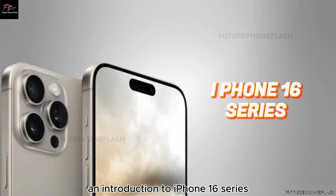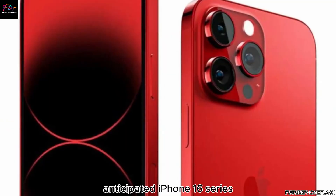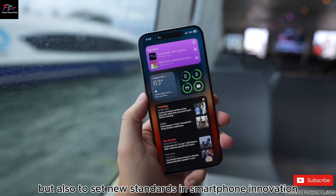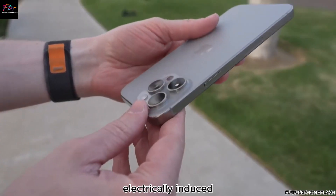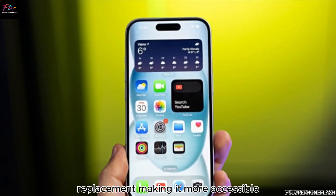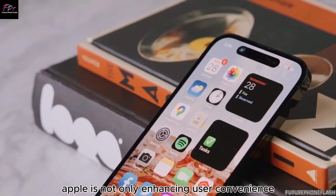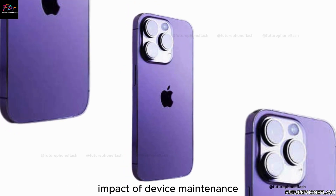Apple is eagerly preparing for the launch of its highly anticipated iPhone 16 series following the recent debut of iOS 18 at WWDC. This new generation of iPhones promises to push the boundaries of technology and set new standards in smartphone innovation. Reports suggest that Apple is pioneering electrically-induced adhesive-debonding technology for the iPhone 16, a revolutionary approach aimed at simplifying battery replacement, making it more accessible and user-friendly, and contributing to a more sustainable future by reducing the environmental impact of device maintenance.